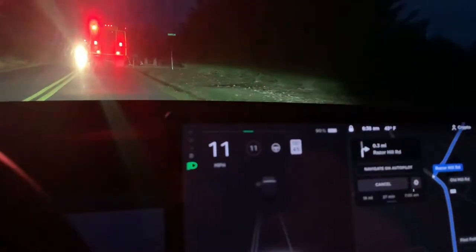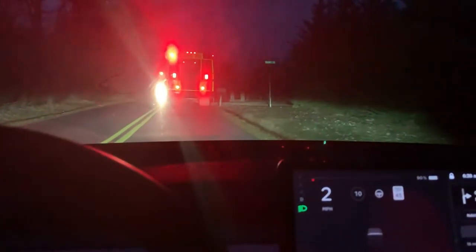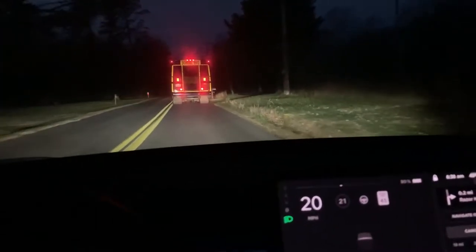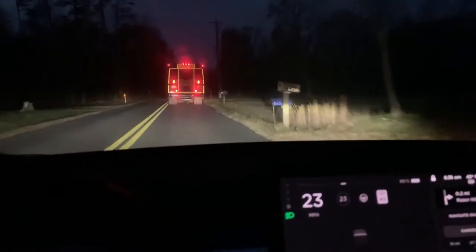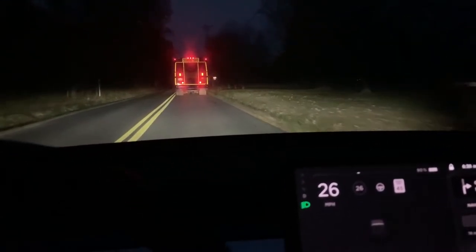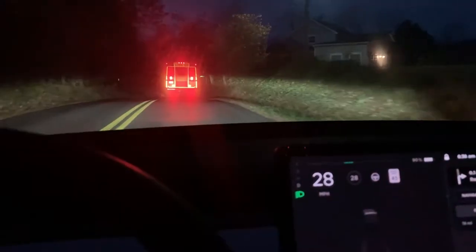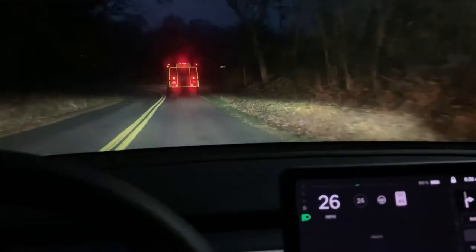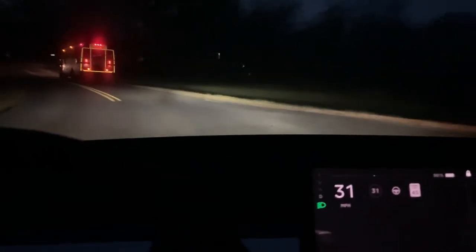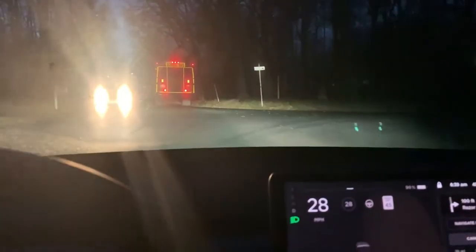One other question I have: does the autopilot recognize the stop light from the school bus? So we'll follow this bus one more time so you can see the progression here. If you're going to live on a country road, this is a number one requirement — you've got to be able to drive behind the school bus like this, recognize it as a school bus, and then stop when you need to stop.